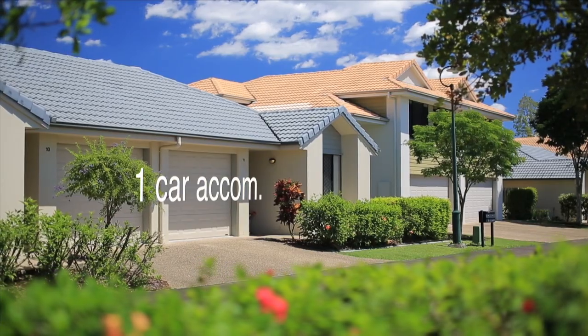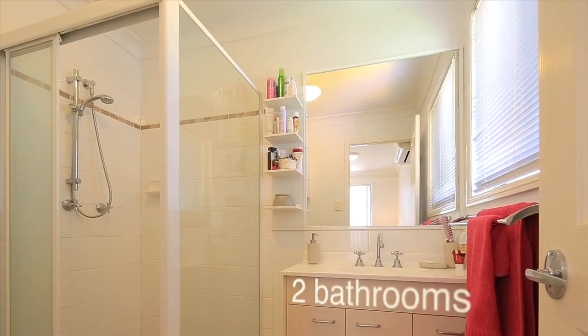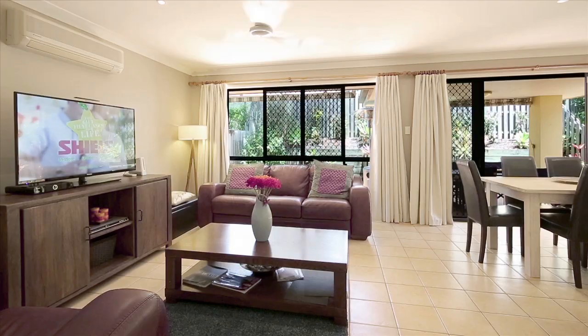What's your thoughts, Brad? Yeah, you're right, Pete. This is a great little complex, but also here, this townhome itself — three bedrooms, two bathrooms, we've got a single lock-up garage, but also this outdoor courtyard area that just flows so nicely from inside.